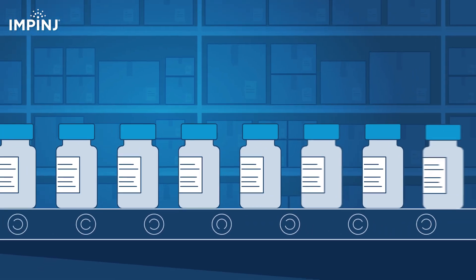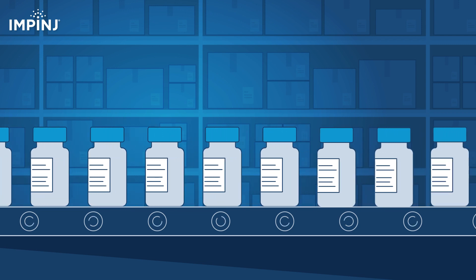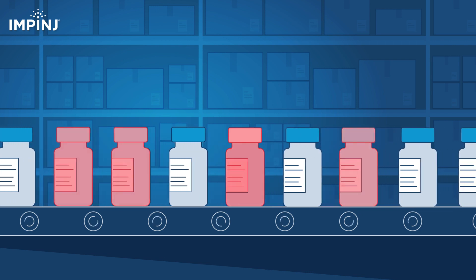For consumers and businesses alike, it's more important than ever to ensure products are authentic. No one wants to buy fakes, and no company wants to lose revenue or brand value.